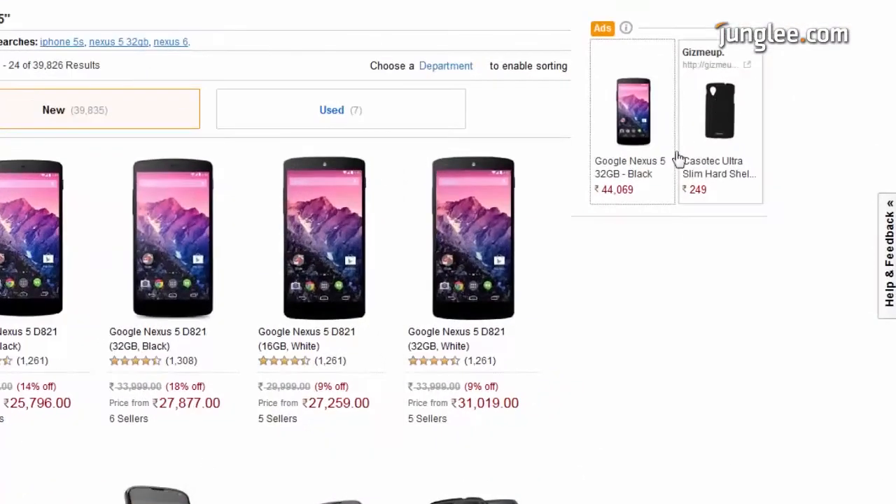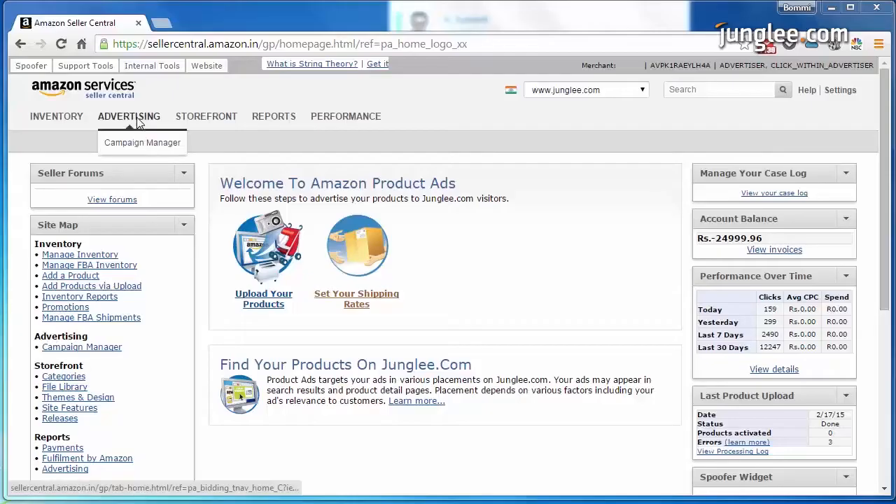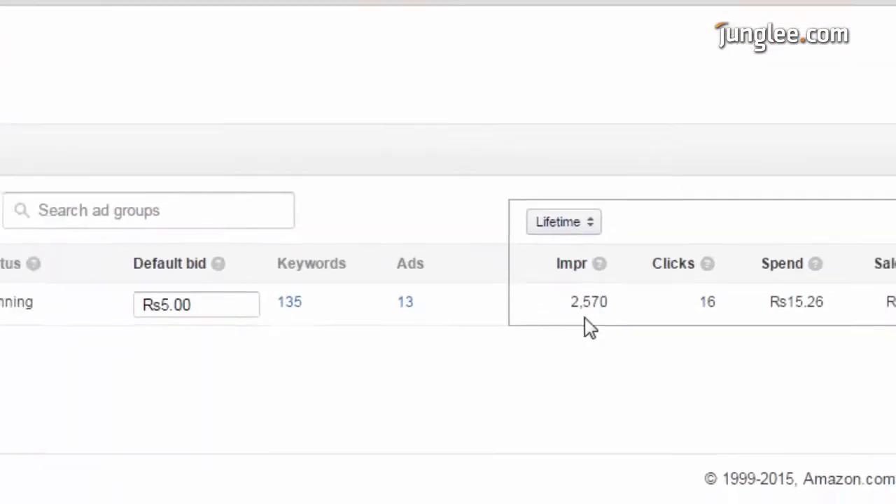You pay only when a shopper clicks on your ad and is redirected to your site. Plus, you get to see end-to-end metrics from how many people see your ad to how many clicked on it.